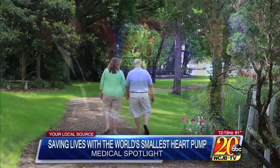Scott's story is truly amazing. We're going to have that for you this evening at 5:30 p.m. Thank you again for being here today.